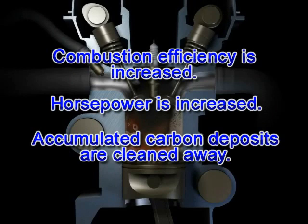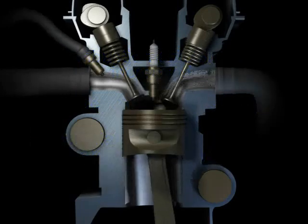Combustion efficiency is increased, horsepower is increased, and carbon deposits are cleaned away. This helps your car's engine to run cleaner.